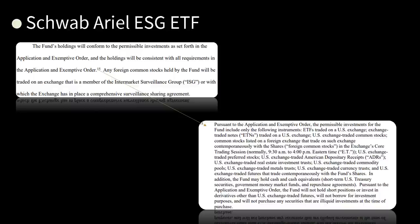Only? Do you guys even read this stuff? Gary, if you need someone to read this, I will read them and tell you how stupid they are. Pursuant to the application and exemptive order, the fund will not hold short positions or invest in derivatives other than U.S. exchange-traded futures, will not borrow for investment purposes, and will not purchase any securities that are illiquid investments at the time of purchase. That doesn't mean anything — it's all about wording. They say will not borrow for investment purposes, but that doesn't mean they're not going to borrow.